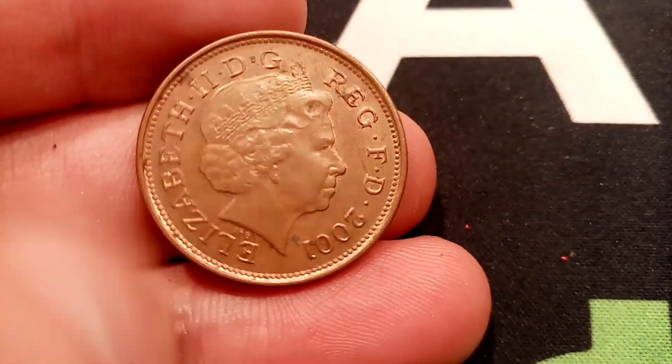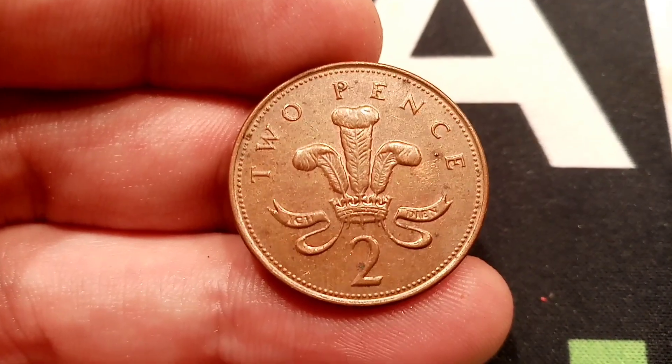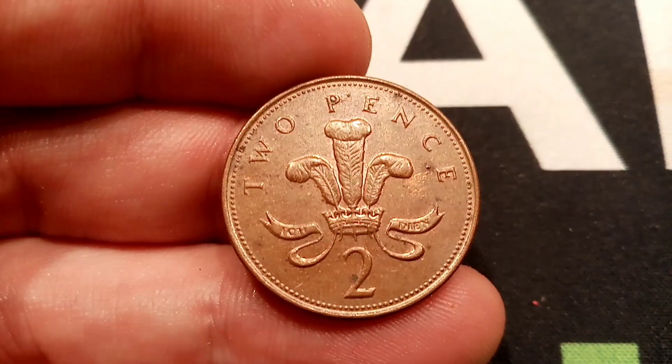On this side of the coin, you've got 'two pence' — the coin's face value — in lettering at the top, the number two at the bottom. Then you've got a plume of three ostrich feathers and a crown there in the middle of the coin.